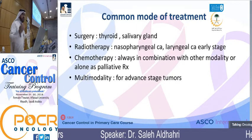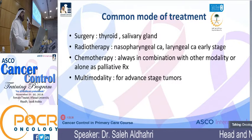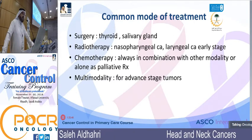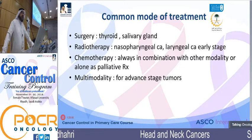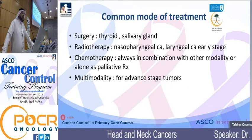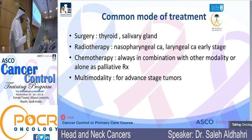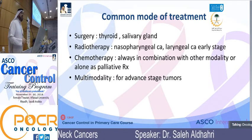For common treatment of head and neck cancer: surgery is the mainstay for thyroid cancer and salivary gland tumors. Radiotherapy is usually for nasopharyngeal carcinoma and early-stage glottic cancer. Chemotherapy is always given in combination with other modalities; alone, it's only for palliative patients. Multimodality treatment is mostly given for advanced cancers. Unfortunately, most of our patients fall within this group.